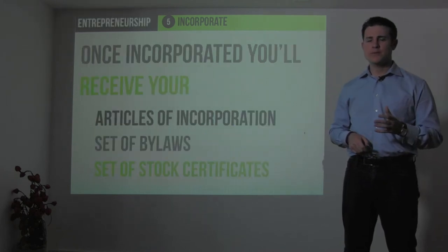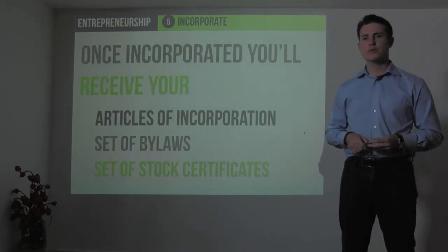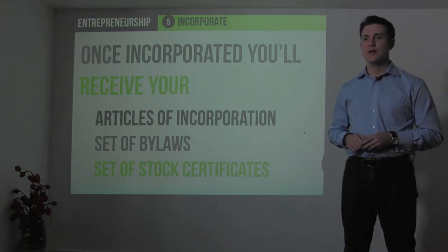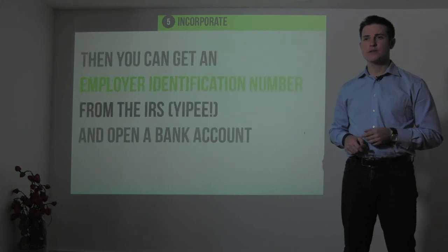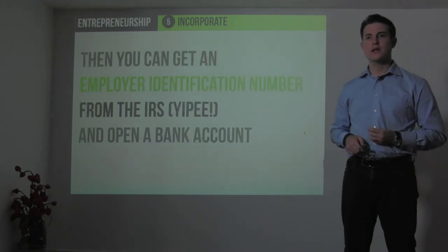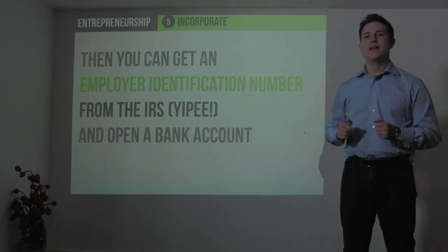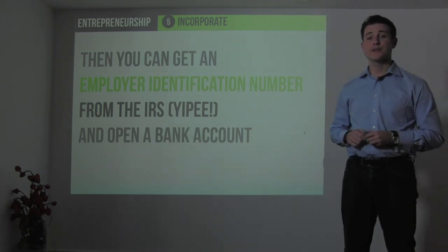Once you're incorporated, you'll receive your articles of incorporation, your set of bylaws, and your set of stock certificates — and then you're official. Once you get your articles of incorporation, you can apply for an employer identification number from the IRS. And then you can open a bank account and start legally operating your incorporated business.